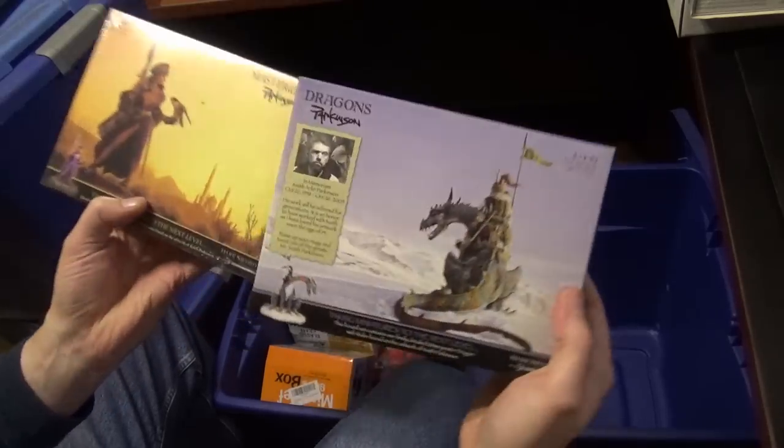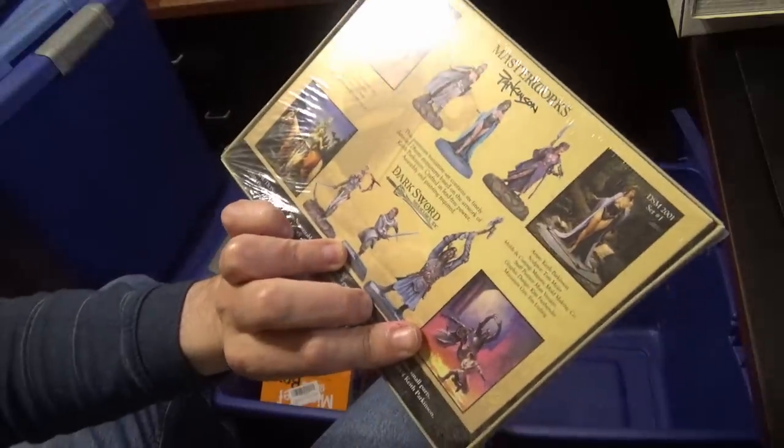I got a couple of these that I haven't put together — Dark Sword Miniatures. I've never done anything with them, but I've got some of their kits.